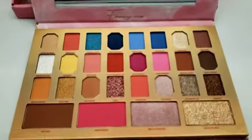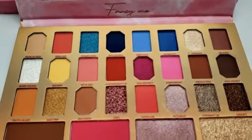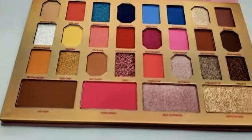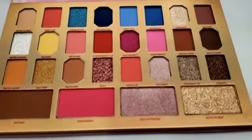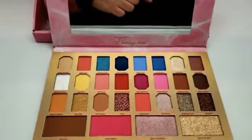It has its mirror and it has all these beautiful shades. We have different mattes, shimmers, and pressed glitters. It's going to come with a bronzer, a blush, and two highlighting shades. It does come with 28 shades in total.